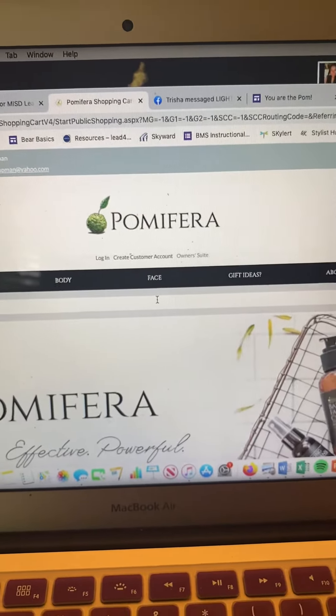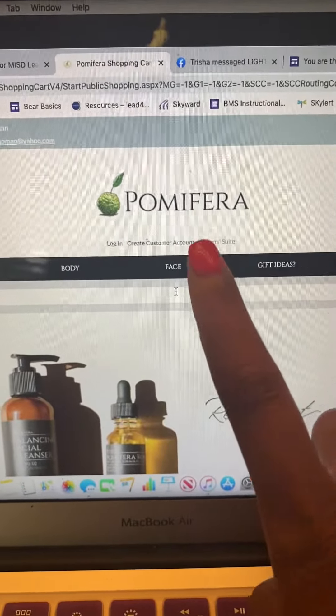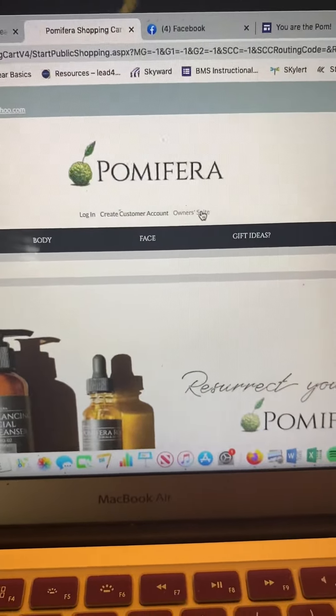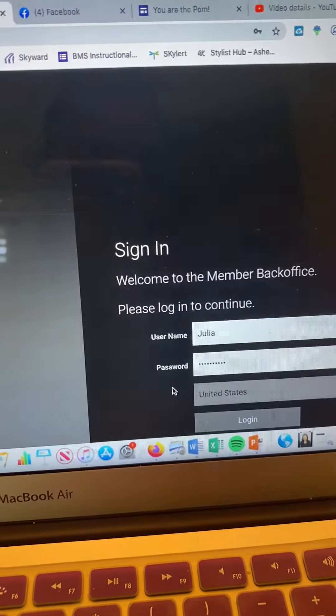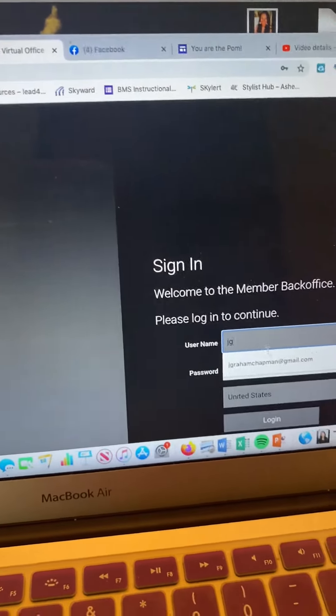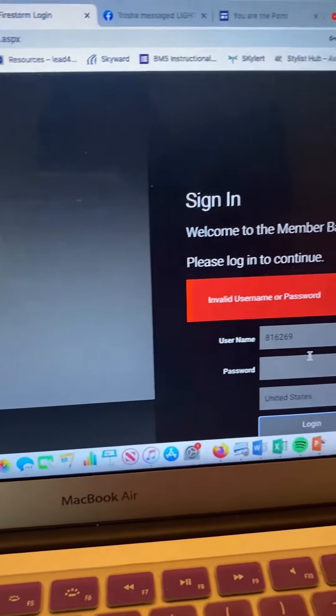So you want to know when your points expire, right? I know — me too. I don't want to leave any money on the table, so I make sure I click 'Owner Suite' even if you're a customer. And if you are a partner, then you have to change this to your customer information, and then you log in.